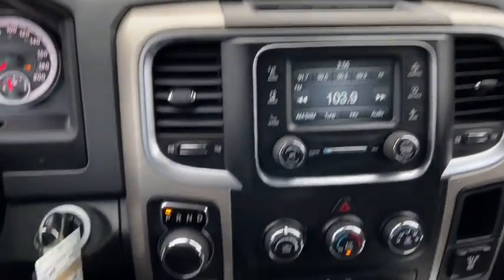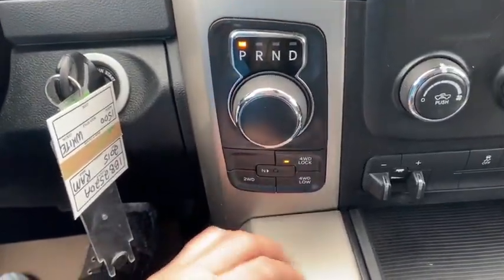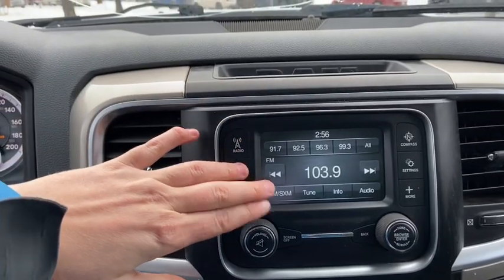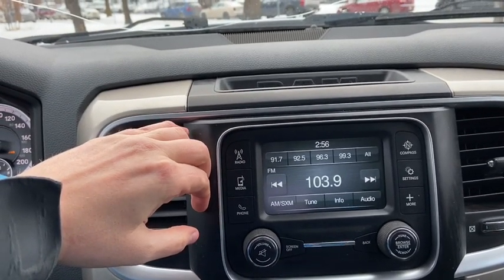Moving into the middle, we do have our rotary shifter with your drivetrain selection underneath, where you can switch between two-wheel and four-wheel drive. In the middle you have your stereo system which gives you AM FM radio as well as satellite radio, and you also have USB and Bluetooth connectivity.